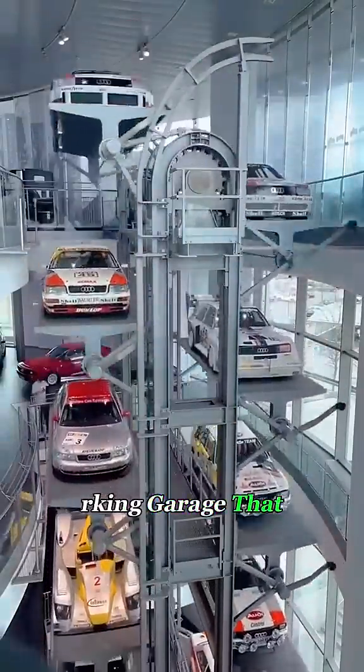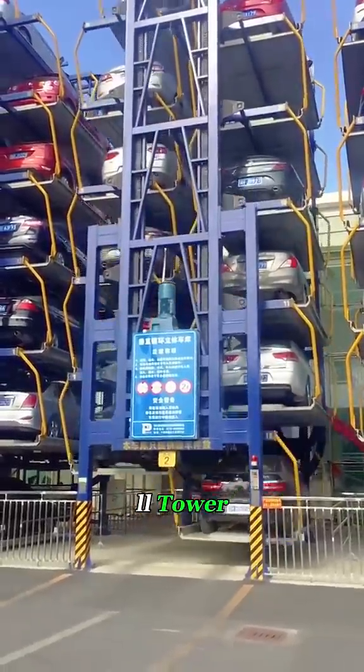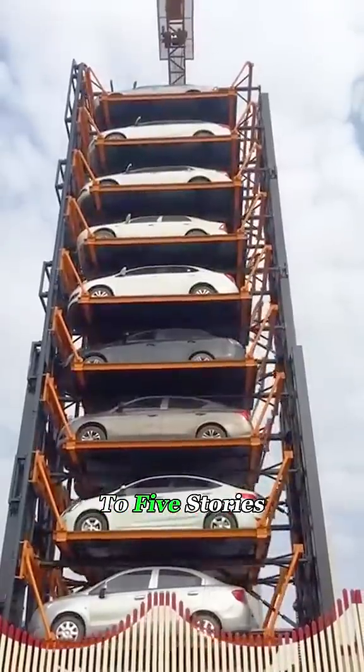Watch this! This is a parking garage that actually rotates, almost like a giant Ferris wheel inside a tall tower. It's known as a vertical carousel parking system, standing about four to five stories high.